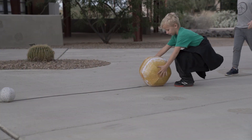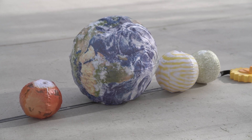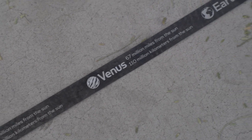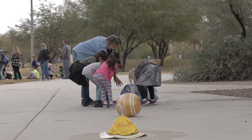We wanted this to be a legacy project for Mr. Howard Israel. Howard was my father-in-law, and he was the first astronomy instructor here at the Environmental Education Center at Veterans Oasis Park. He loved astronomy — he was an amateur astronomer — and so this is a way to share some of his knowledge and enthusiasm for astronomy here with the public.